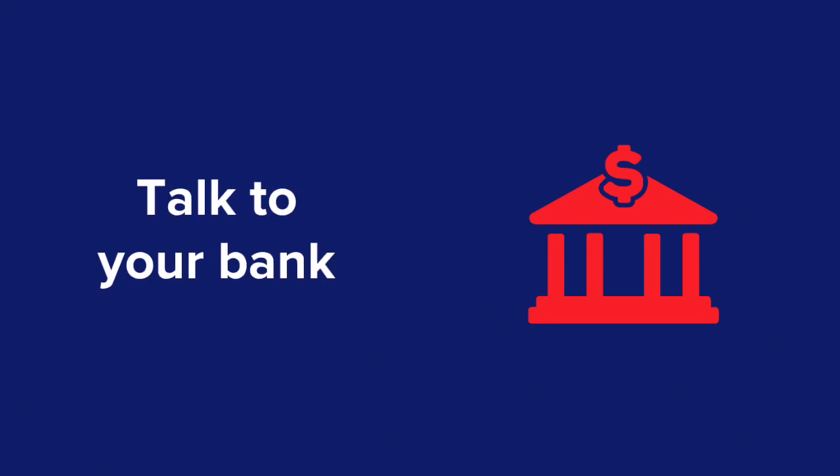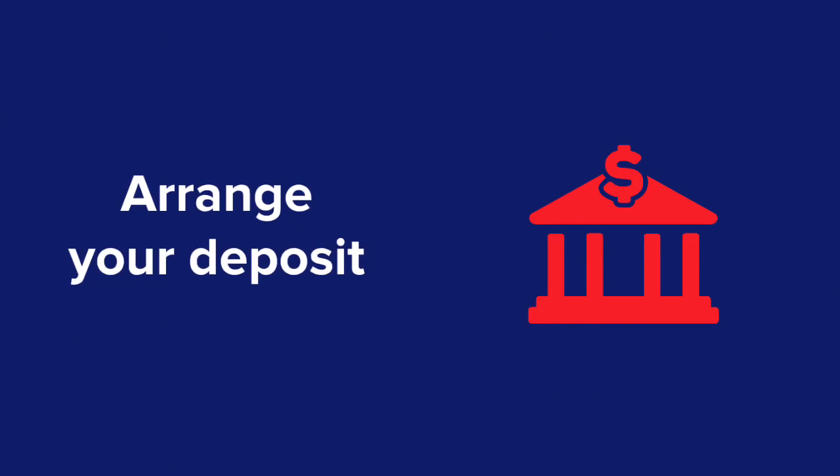First up, determine your buying power. If you require finance, talk to your local bank or broker and get them to give you an idea of what they're willing to lend you. Have a clear understanding of what deposit is required for your purchase.